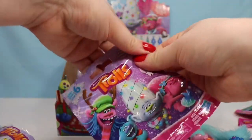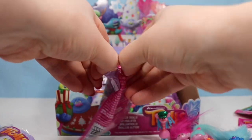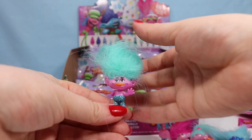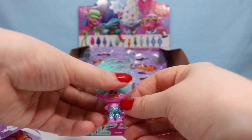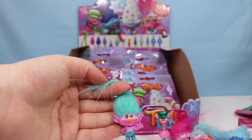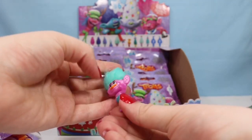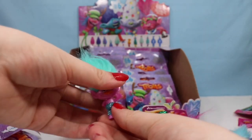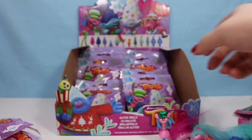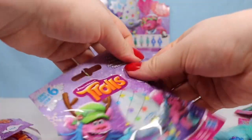Looking for three more characters. We have someone with light teal hair — we have Creek! Dun, dun, dun. Obviously the villain of the movie, but he is super cute in troll form. He has sparkly little blue pants and beautiful hair. And he makes number 10, so we are still looking for two more characters.